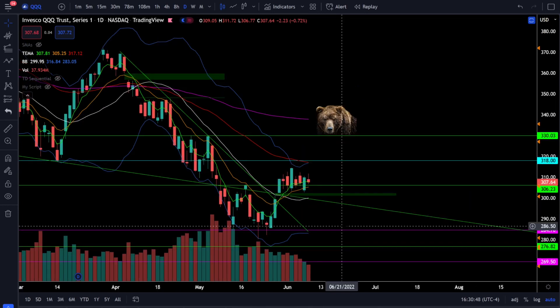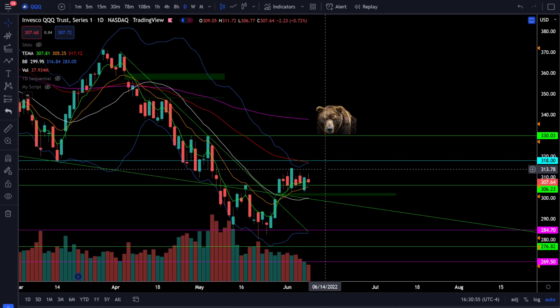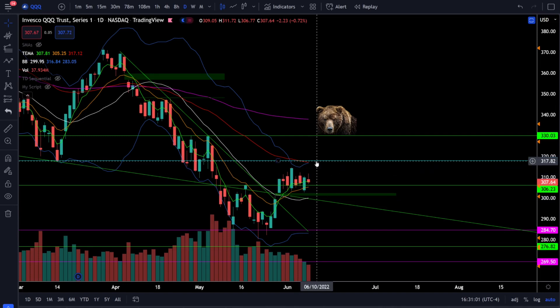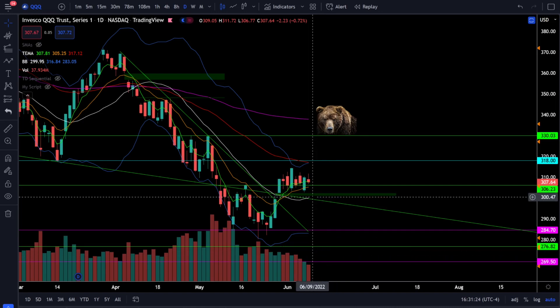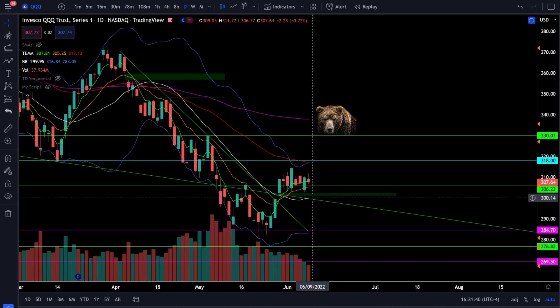On the Nasdaq 100 QQQ, we were down 0.72% and just like SPY we're still stuck in consolidation between about 303 and 314. You're looking for the bearish breakdown below 303-300 or the bullish breakout above 314-318. A bullish breakout targets strong bear resistance at 330, while a bearish breakdown below 300 likely means retesting lows at 285 or a new low at 276.8 or 269.5. The 20 SMA has a positive slope and will be critical support.